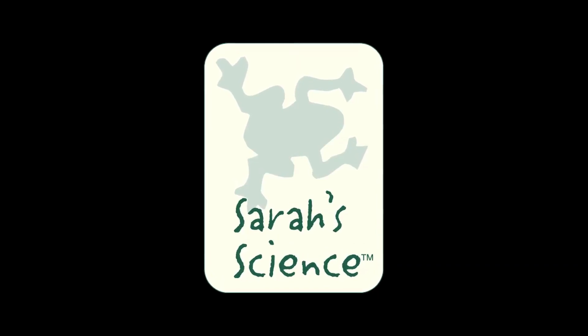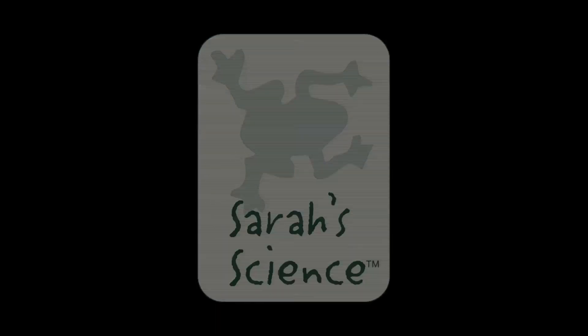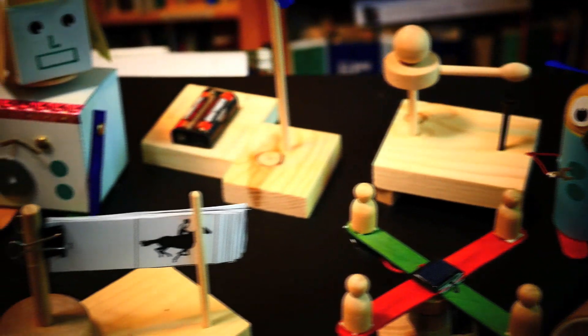Hi, I'm Sarah Schaefer, the founder of Sarah's Science, and I'm going to talk to you today a little bit about our after-school science programs. We call them Toyology — science through toys.